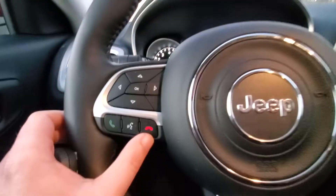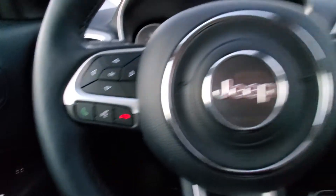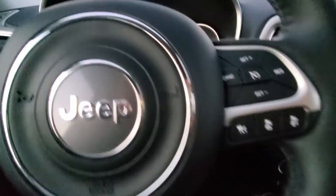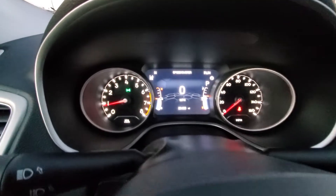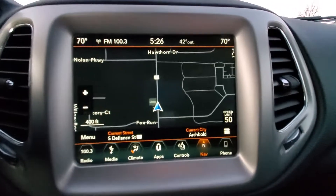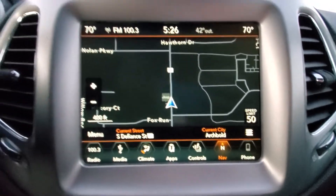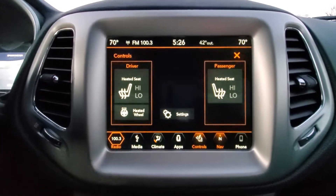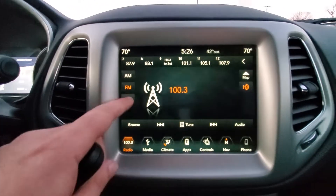There are Bluetooth and voice recognition options here. This vehicle is equipped with adaptive cruise control. Twenty-three thousand, four hundred fifty-nine miles on the odometer, and no lights on the dash. It also has a Garmin navigation system — very user-friendly — along with heated seats and steering wheel, and SiriusXM capability.